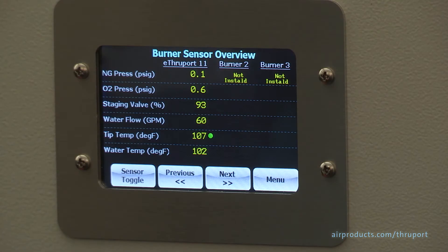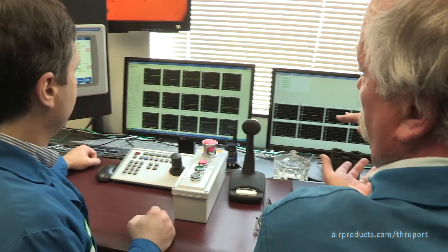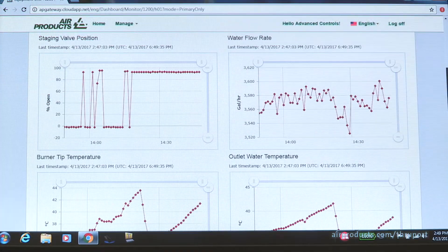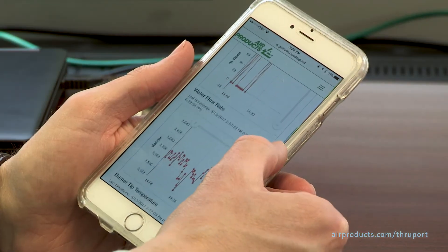Depending on your need, we offer optional state-of-the-art on-burner diagnostic sensors and wireless communications technology. With this addition, your key operating personnel can have instantaneous access to real-time or historical burner operating parameters in your control room or on remote computers and smart devices at your discretion.